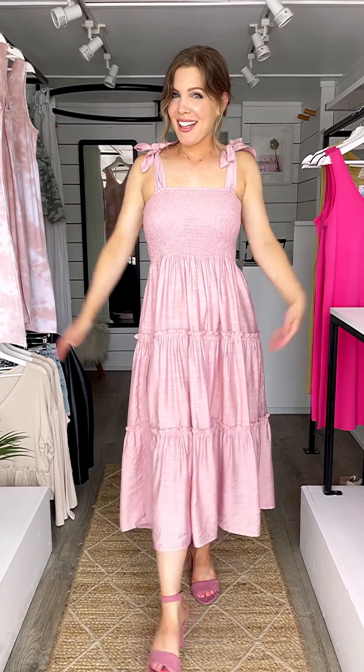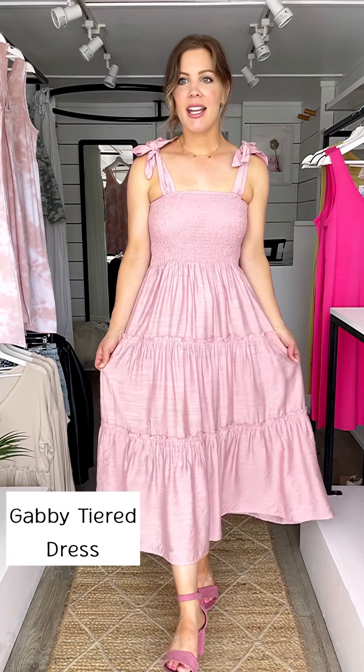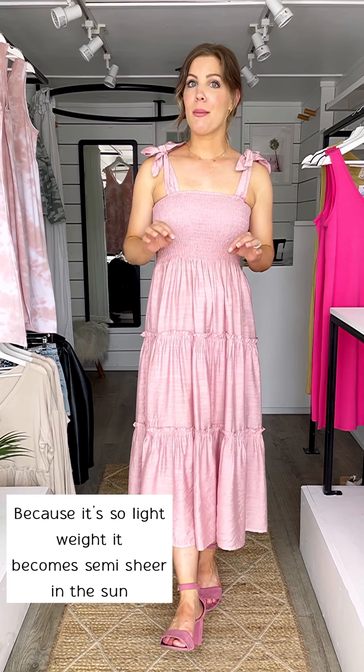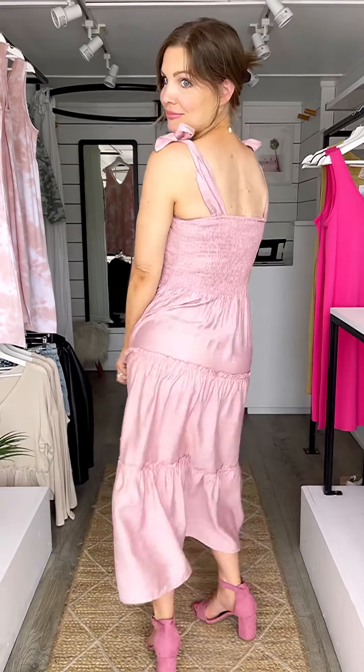Who likes pink? We like pink! Loving the multi-tier design and it's extremely lightweight - it's rayon and nylon. Because it is so lightweight it does become a bit semi-sheer in the sun, so you want to make sure you wear nude undergarments underneath.